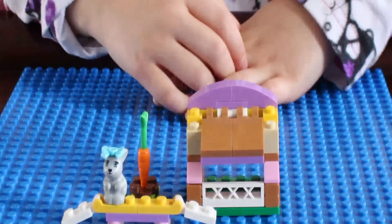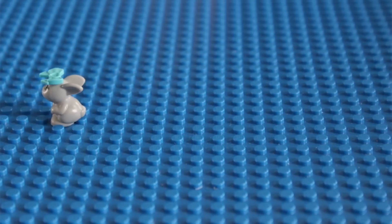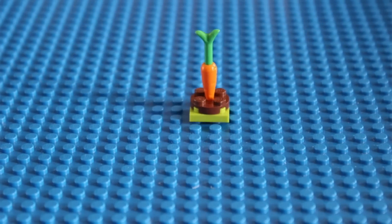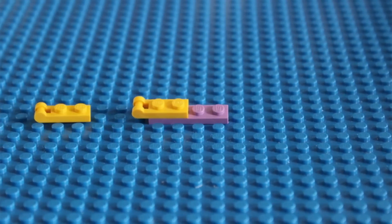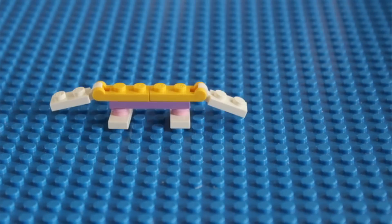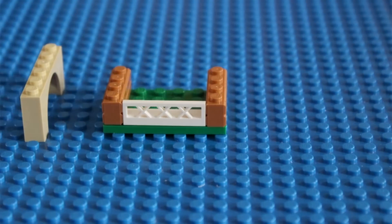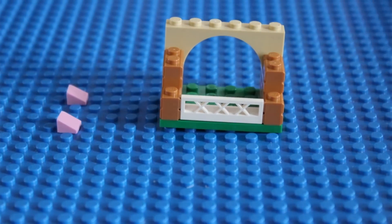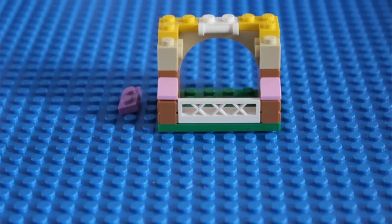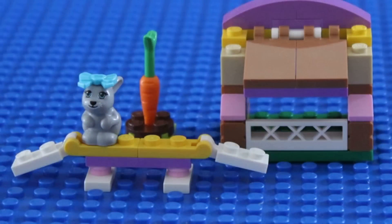Let me show you how to build it. Cute bunny hutch!